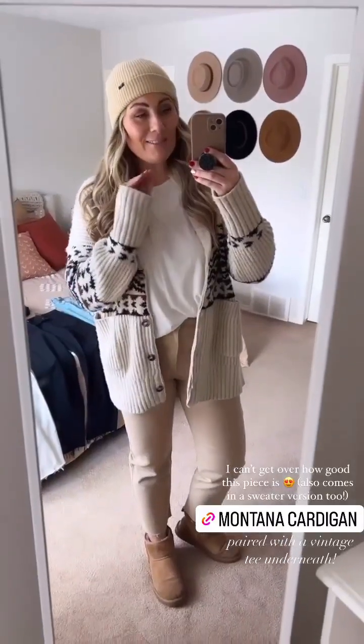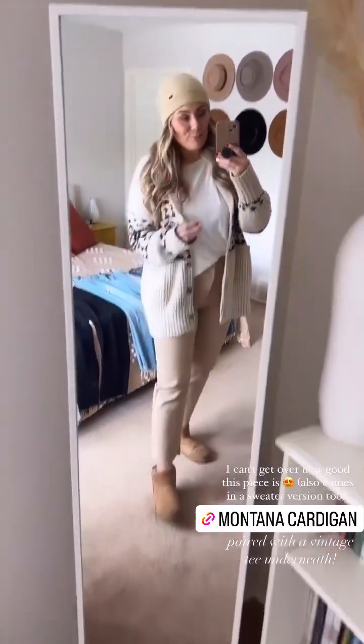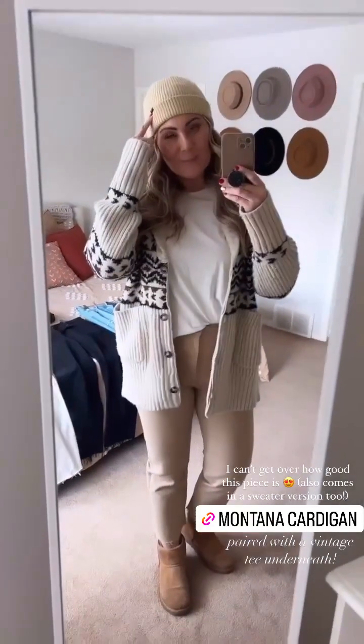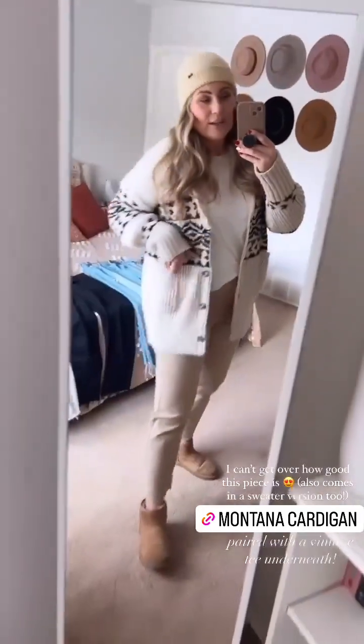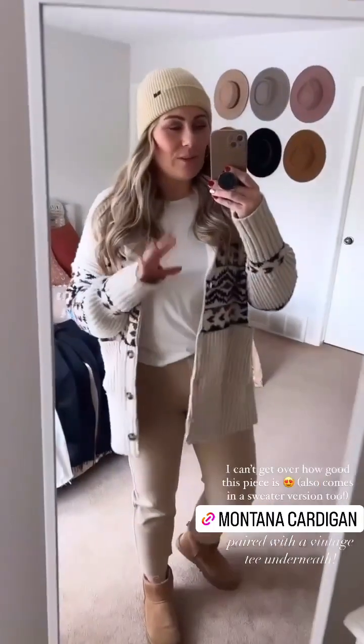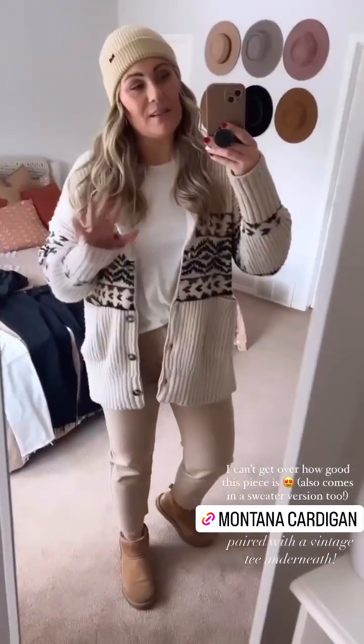Next I went super casual. I have on my CJLA beanie and my current favorite CJLA piece — maybe of all time — the Montana cardigan. You guys, this is the coziest, softest sweater. It's glorious. I don't even want a winter jacket. I just want my Montana sweater.